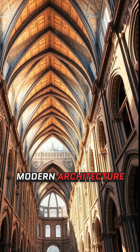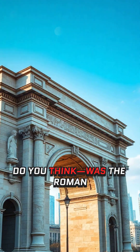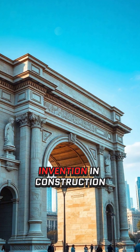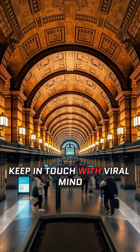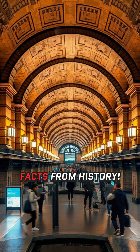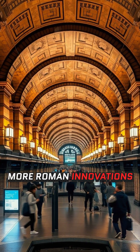Without the Romans, modern architecture wouldn't be the same. What do you think? Was the Roman arch the most important invention in construction history? Drop your thoughts in the comments. Keep in touch with Viral Mind Blown for more mind-blowing facts from history. More Roman innovations coming soon.